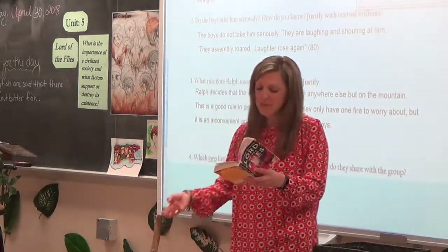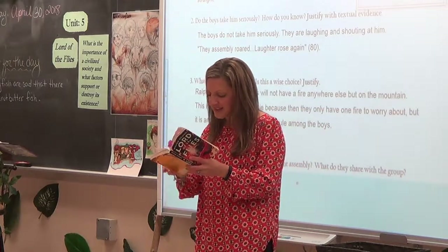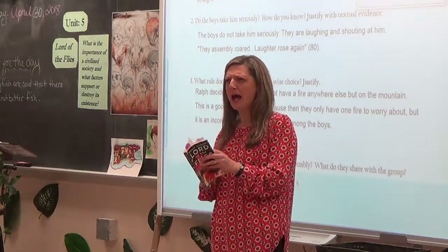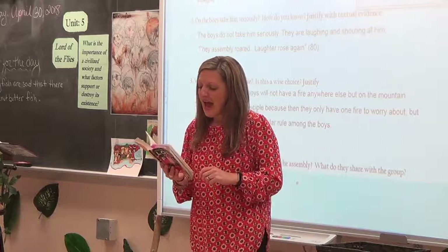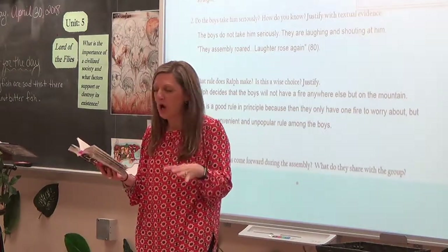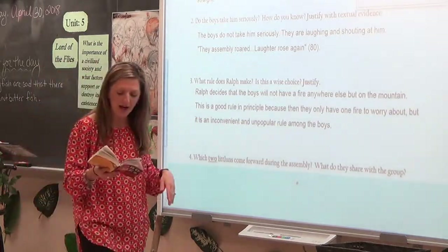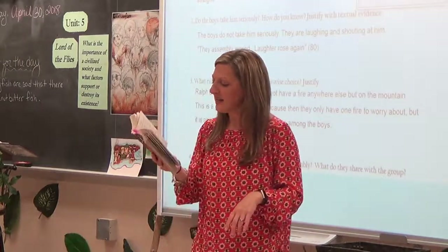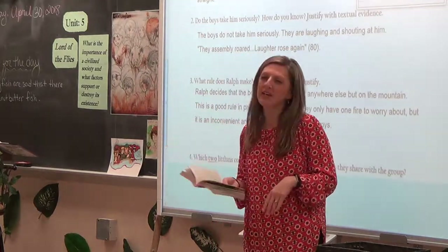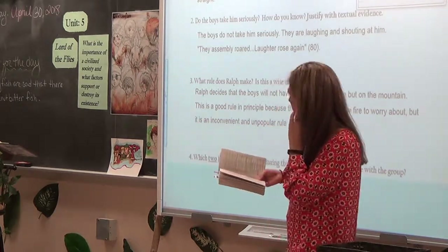Jack puts the conch down and Piggy picks it up. On page 83 at the bottom, Piggy tries to be logical: 'Of course there isn't anything to be afraid of in the forest.' He says monsters don't exist, he doesn't believe in a beast with claws. But he does say something for question five — 'I know there isn't no beast, and I know there isn't no fear either — unless we get frightened of people.' A student suggests he's talking about Jack specifically.